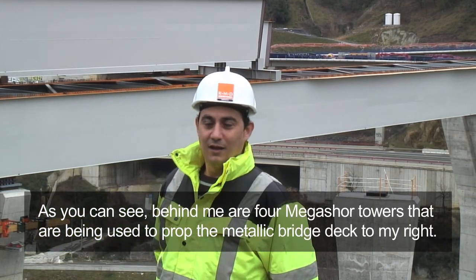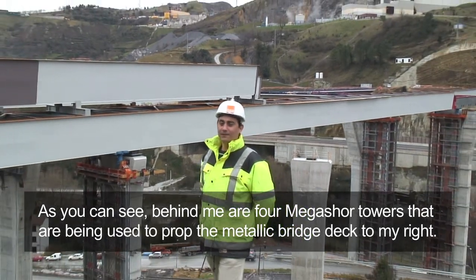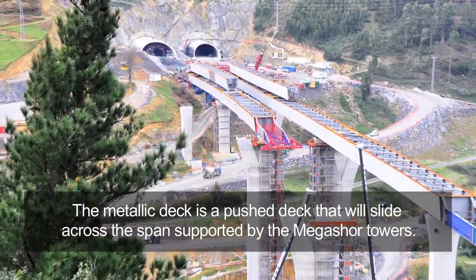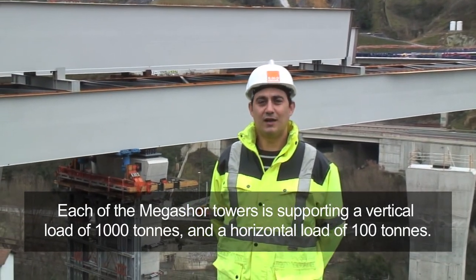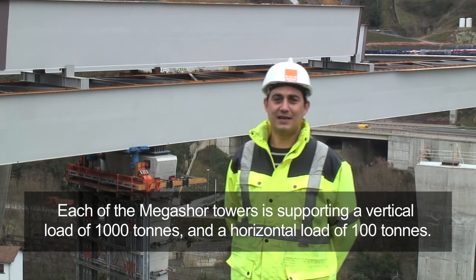A mi espalda podemos ver las cuatro torres Megasor de apeo del tablero metálico que podemos ver a mi derecha. Este tablero metálico es un tablero empujado que se desliza soportado por nuestras torres Megasor. Estas torres Megasor están soportando una carga de mil toneladas cada una de ellas, además de 100 toneladas de carga horizontal.